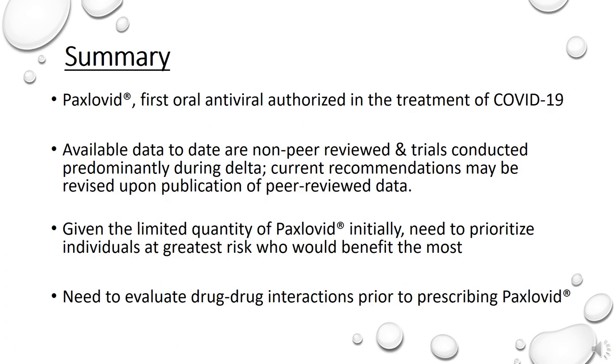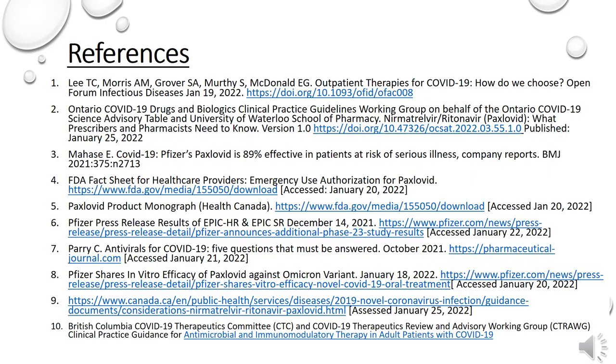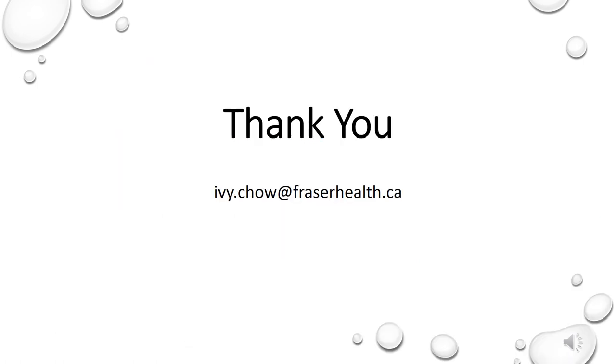I hope in this presentation I was able to provide you with a quick overview of Paxlovid, the first oral antiviral agent authorized in the treatment of mild to moderate COVID-19 in Canada. The main uncertainty associated with Paxlovid is related to its limited available clinical efficacy and safety evidence at this time. We need to wait for the final published peer-reviewed results of the EPIC-HR and EPIC-SR studies to fully determine the impact of Paxlovid in the treatment of COVID-19. Based on the current evidence and the limited supply of Paxlovid, we need to prioritize individuals with the greatest risk who may benefit the most. Drug-drug interactions leading to potential serious and/or life-threatening reactions are possible due to the effects of ritonavir on hepatic metabolism of certain drugs, and careful evaluation of drug-drug interactions is required prior to prescribing Paxlovid. Thank you for listening. If you have any questions, I have included my contact information here. Take care, everyone, and stay safe.